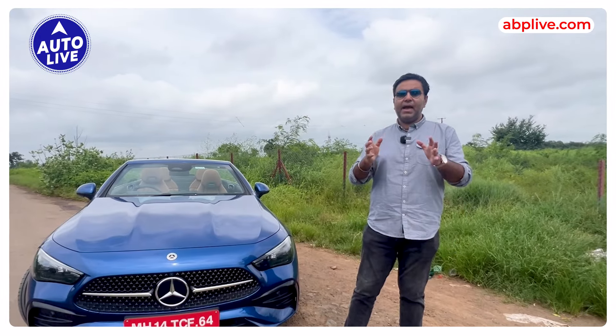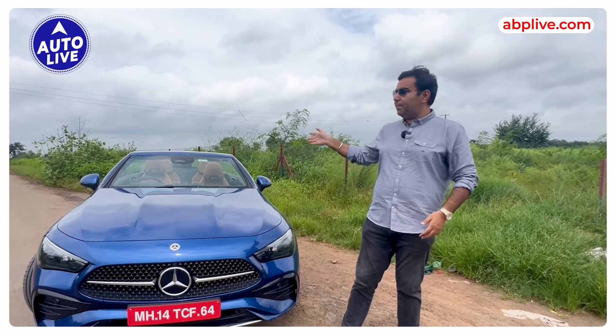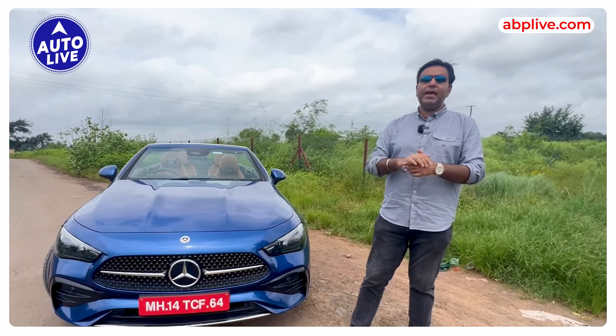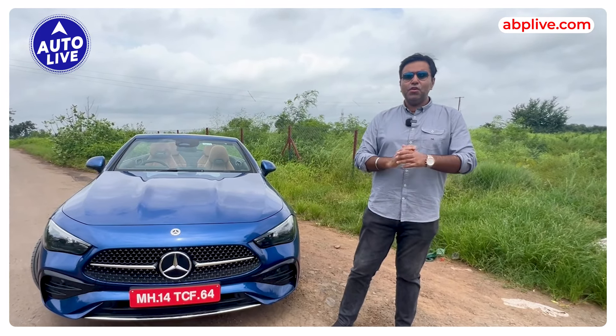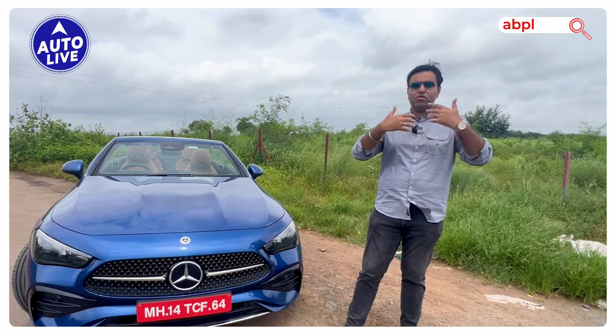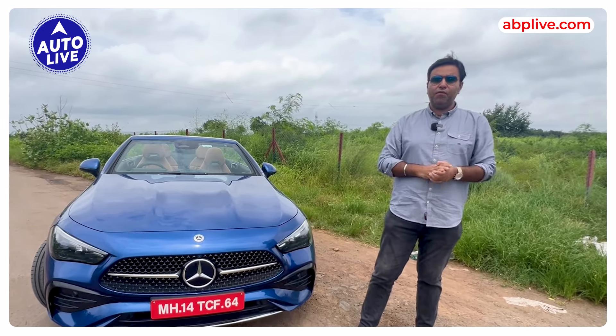The most important highlight of this CLE is obviously it's a soft top convertible, which means the top can open or close in 20 seconds. You can do so while driving at up to 60 kilometers per hour. A soft top actually makes the car more classy, and today most car makers use soft tops instead of a hard top, which adds a lot of weight.